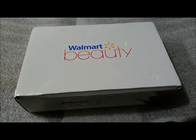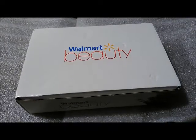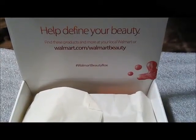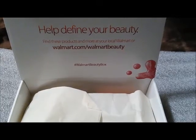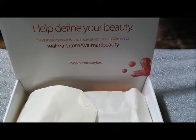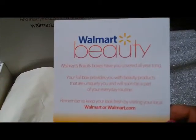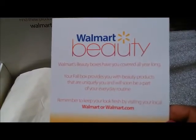Hey guys, I received my Walmart beauty box in the mail today, so if you want to see what's in it, stay tuned. First, the card says: 'Help define your beauty — find these products and more at your local Walmart or walmart.com/walmartbeauty.' The card also says: 'Walmart Beauty — Walmart's beauty boxes have you covered all year long.'